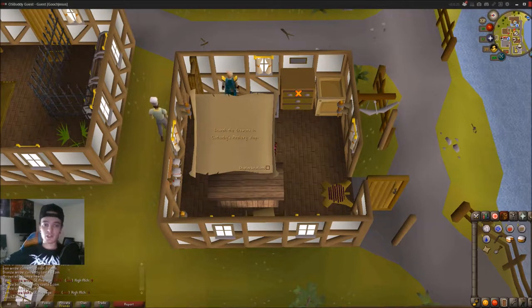Hello everybody, Corbitzer here. I got another easy clue scroll for you today. It is going to be search the drawers in Catherby's Archery Shop.